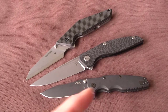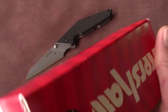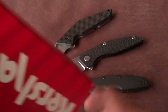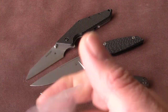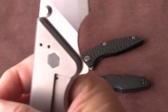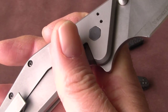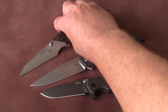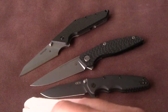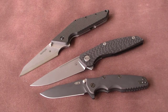It comes with the original box. Let me see what's in it — just the paperwork from Kershaw and a spare pocket clip. So the Kershaw Tilt. My email address is in the description box. That's it for now, bye bye!